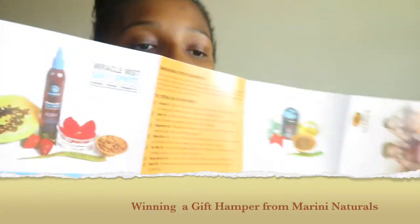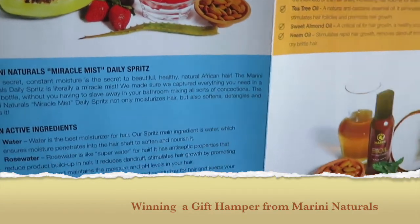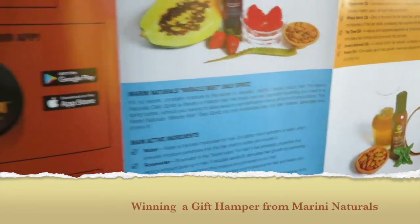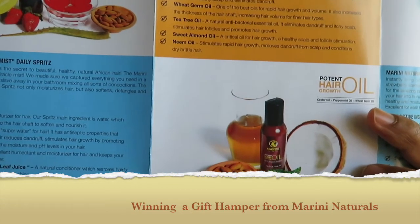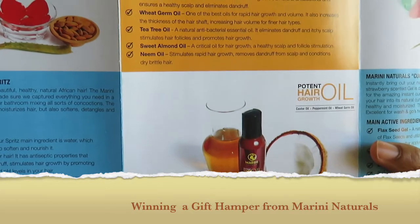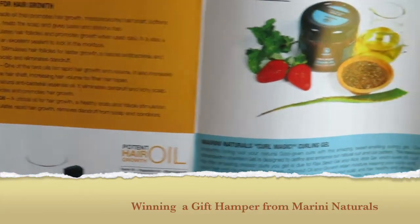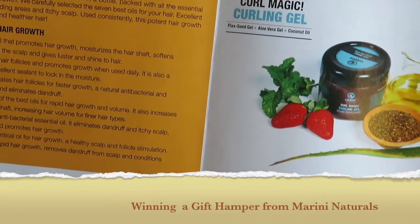Then there's the daily spray and the potent hair growth oil, which has almond — I love the smell of almond oil. And the next product featured is the curling gel.